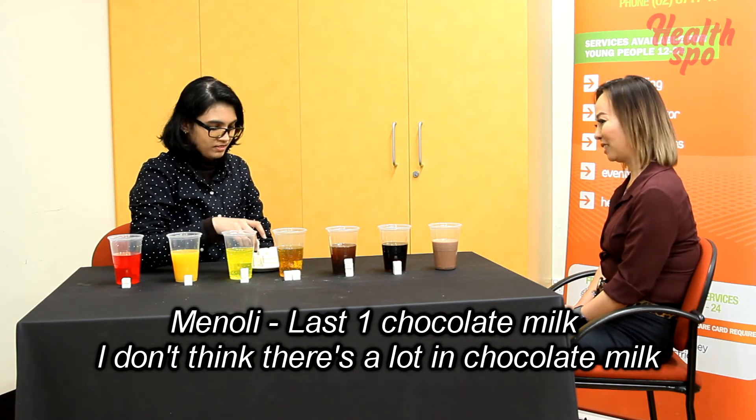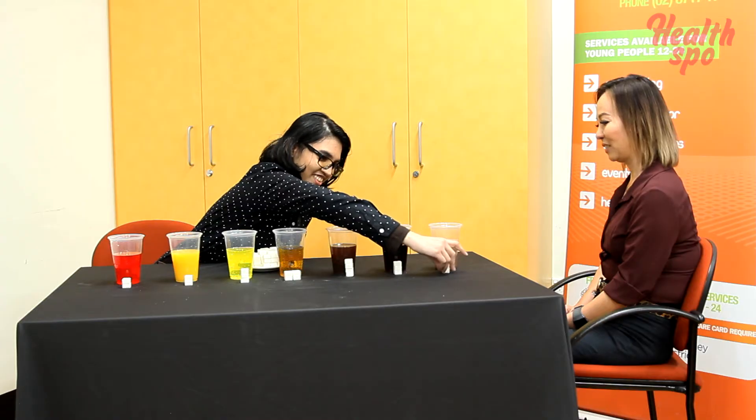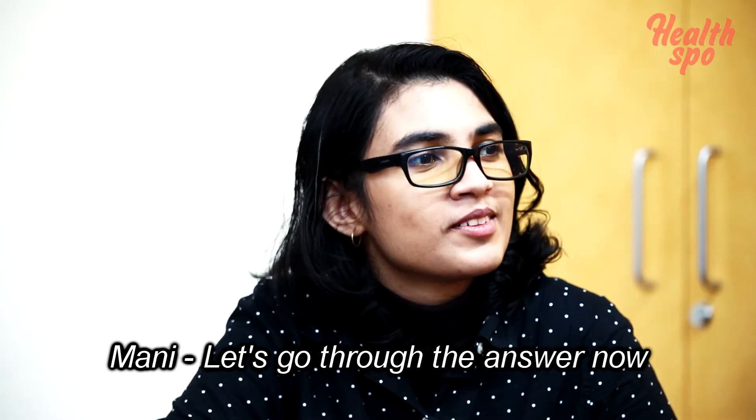Chocolate milk — I don't think there's a lot in chocolate milk. Okay, I think I'm done. Let's go to the answers now.